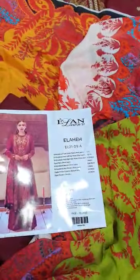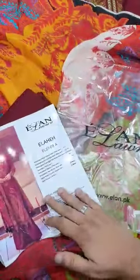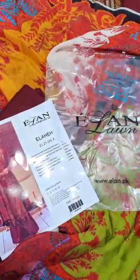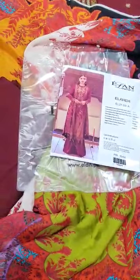This is the signature bag that comes along with this beautiful outfit. You will get a complete 3-piece set. There is very limited stock available — almost half of the stock is pre-booked, so hurry up guys. Please like and share the video. Thank you, take care, Allah Hafiz.